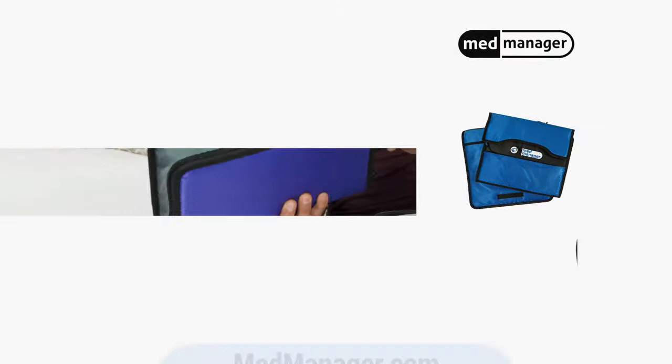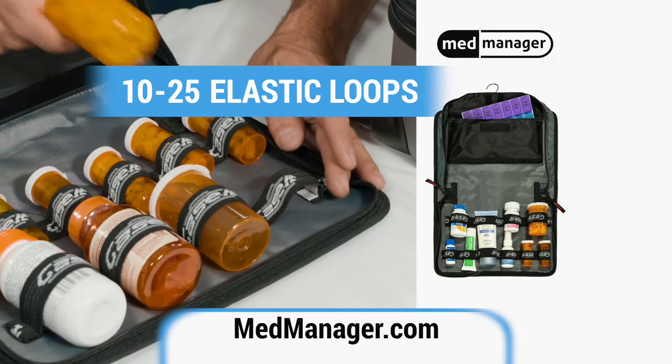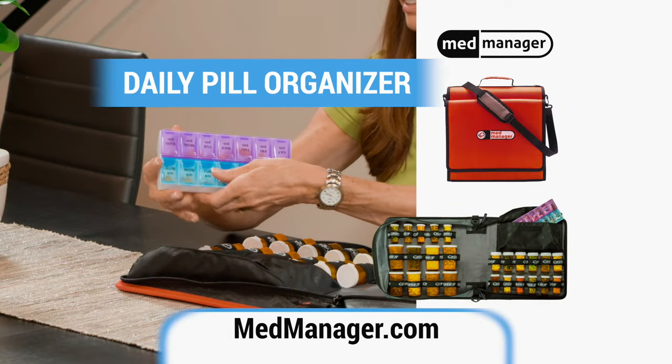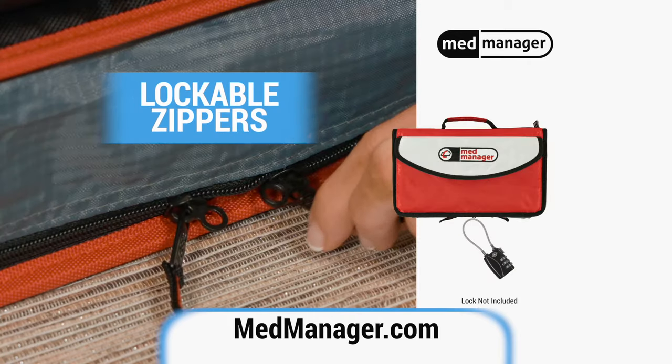Available in four variations, MedManagers can come with 10 to 25 durable elastic loops to secure pill bottles, a daily pill organizer, external and internal storage pouches, a notepad, and lockable zippers.